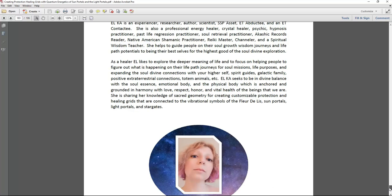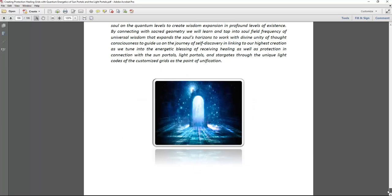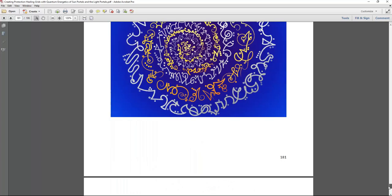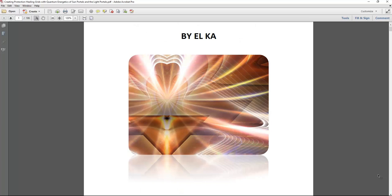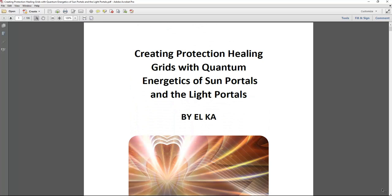Here is the author information and what this book is about — a little more descriptional information with a portal. This beautiful book about creating protection healing grids and quantum energetics of sun portals and the light portals is a very expansive book with different types of grids for healing, manifesting, and protection, with many different symbols of sacred geometry. It is 186 pages.